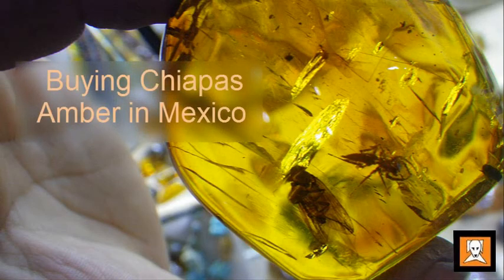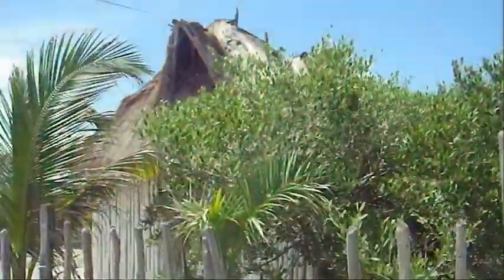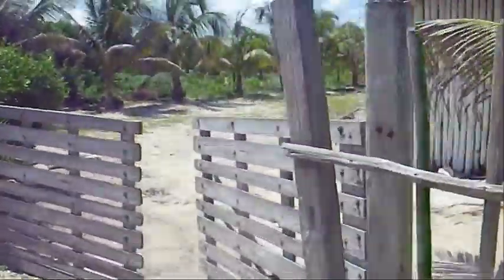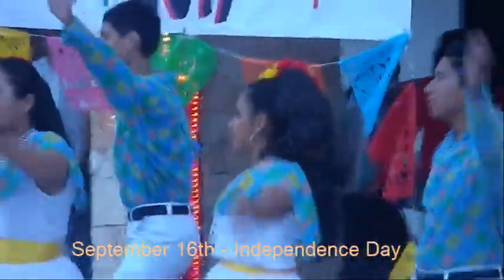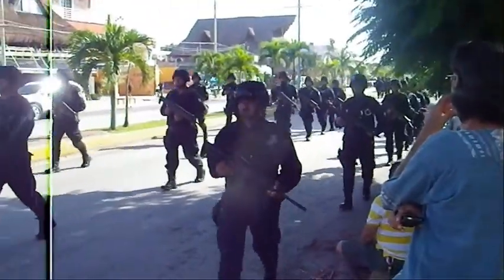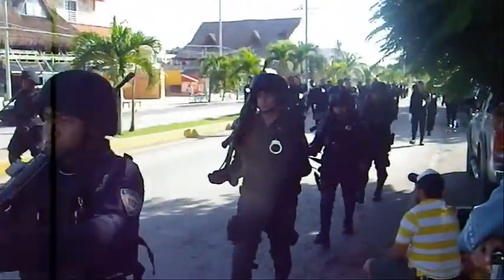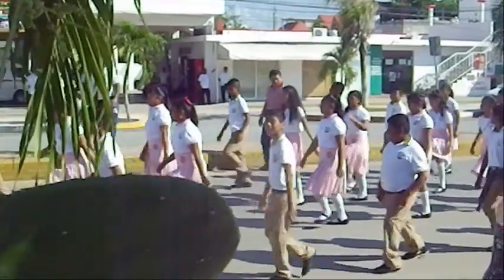Hey guys, welcome to Caver461. As you may have gathered by now, I recently just took a trip to Mexico, and being a serious dedicated rock hound and gemologist, I'm of course interested in what Mexico has to offer. The area I was in was Tulum, and it just happened to be during their celebration of their national day — big parades, paramilitaries, school girls with drums, rock bands, the whole works.